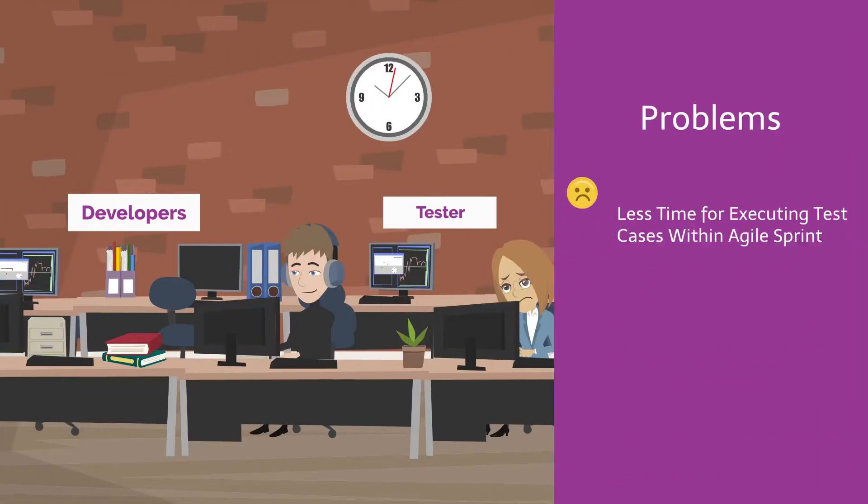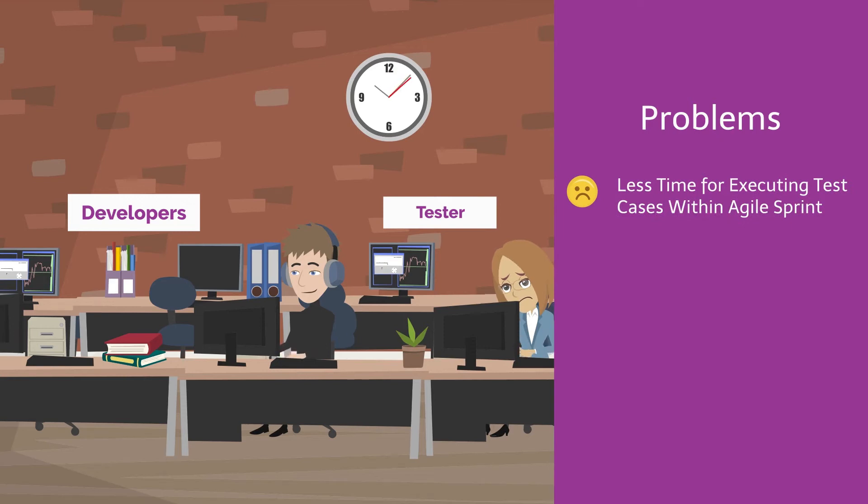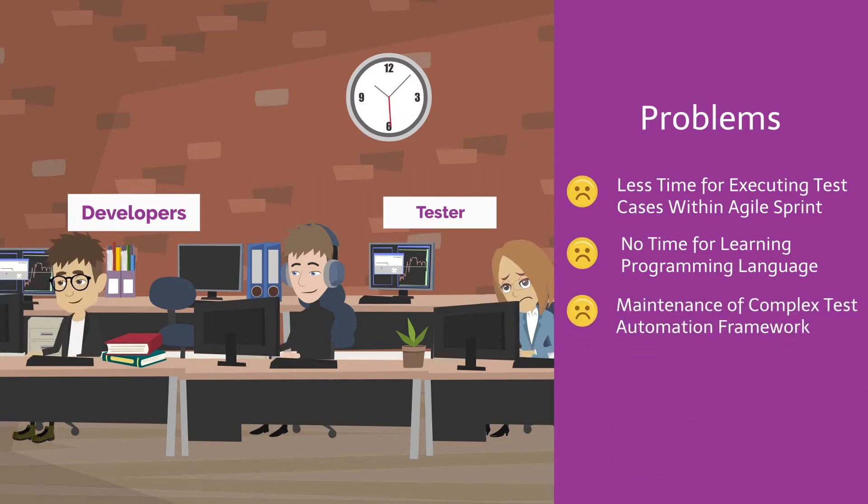One of the biggest challenges for Natasha is that she gets very limited time to create and execute test cases within a sprint. She knows test automation is a way to solve the problem, but she does not have time to learn a programming language.